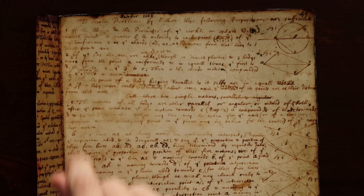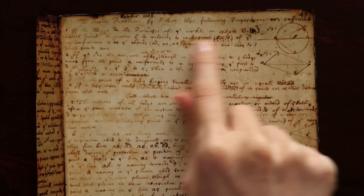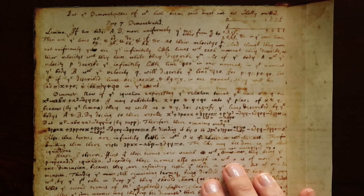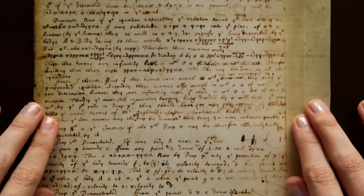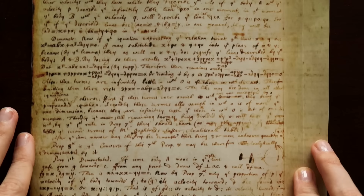It says: to resolve problems by motion these following propositions are sufficient. He then lays out a bunch of propositions and does some examples. To Newton, calculus was all about motion — he was trying to understand motion because the physics problems he was working on, such as gravitation, required a mathematical base. Neither Newton nor Leibniz were the first to completely come up with calculus; they were both building upon the work of earlier mathematicians such as Descartes.